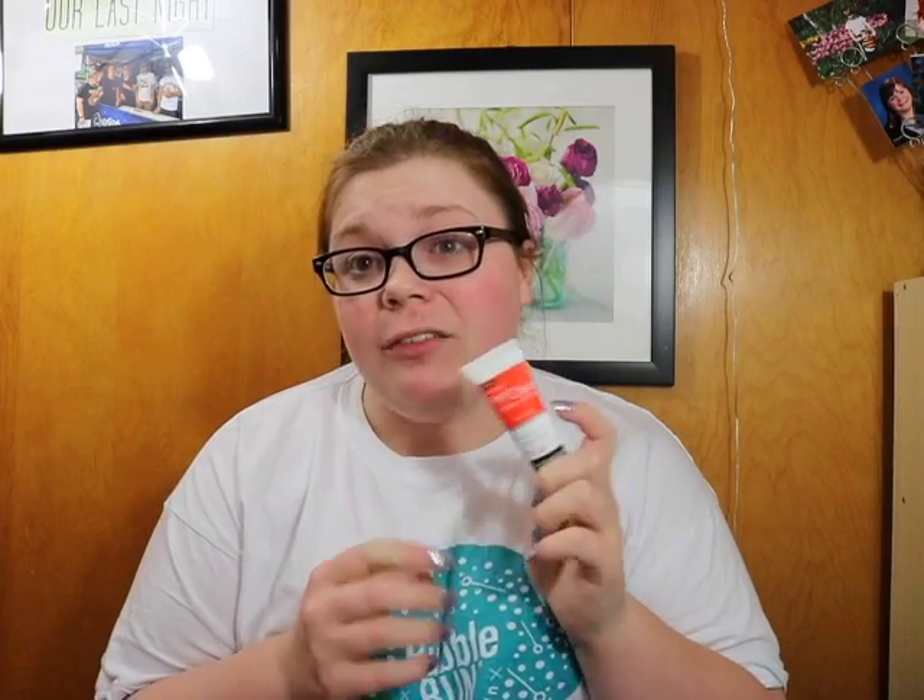My next favorite, which is another skincare product, is the Neutrogena Rapid Clear Stubborn Acne Spot Gel. It doesn't necessarily make acne completely disappear, but it does really help bring down the redness and kind of help reduce the head. I mainly use it for cystic acne, and it works really well for acne that has a white head or a black head. It doesn't really help prevent acne from popping up, but it does really help with redness and things like that.